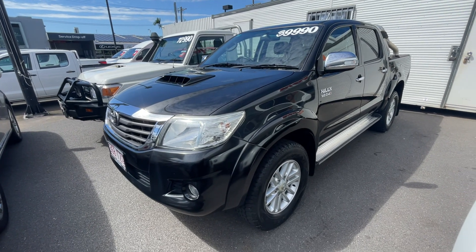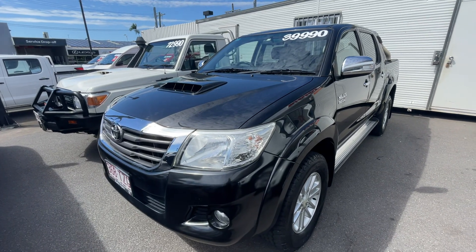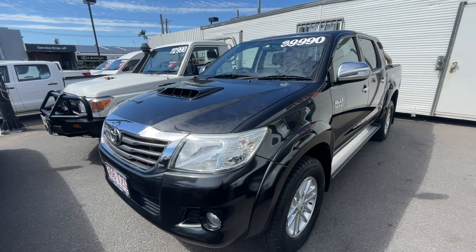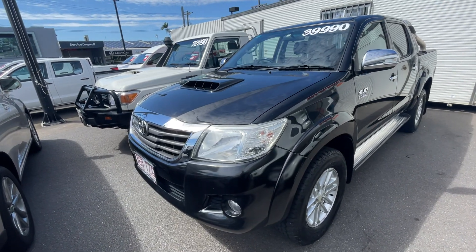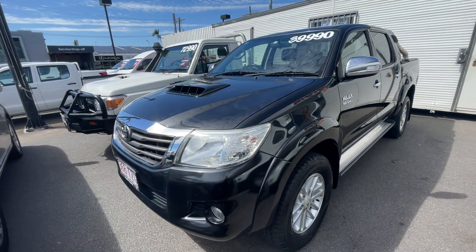Obviously black in colour. It is the 3-litre turbo diesel 2014, so just before they changed onto the DPF models, which a lot of people try and stay away from. I'll take you through the car, show you everything about it — inside, outside, the general condition of the vehicle all round and any features as well.